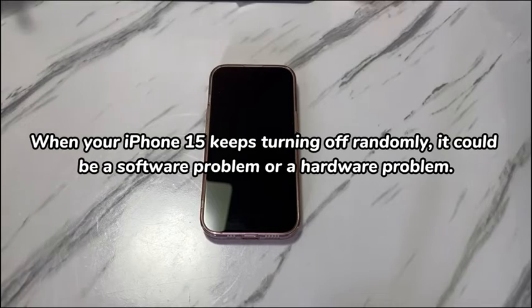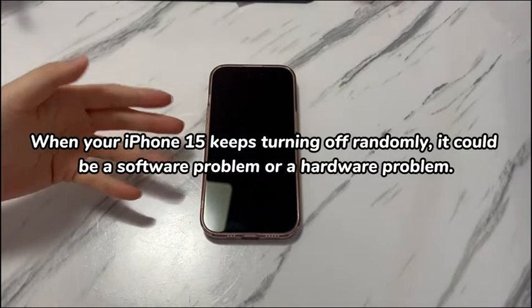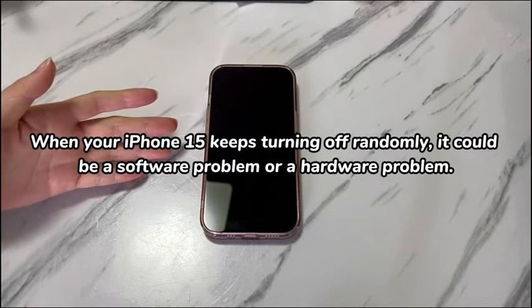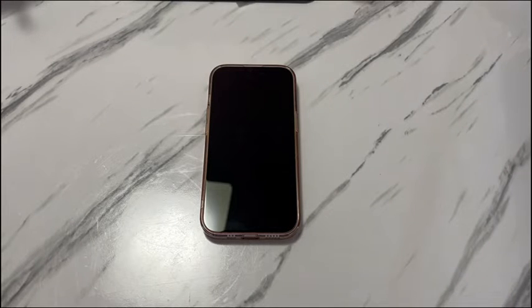When your iPhone 15 keeps turning off randomly, it could be a software problem or a hardware problem. If the issue is related to hardware damage, it's advised to turn to Apple to troubleshoot the unexpected shutdown. While in most cases, you can stop iPhone 15 from turning off constantly with some easy techniques. We'll show the detailed troubleshooting process — simply follow them one by one until you sort your problem out.